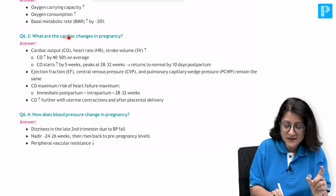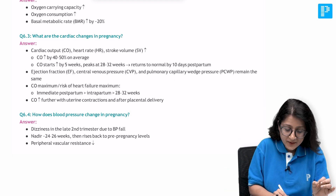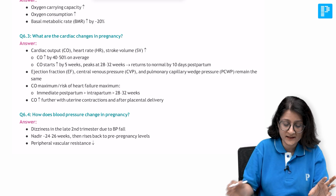Because of this, there is hemodilution because the plasma volume increases more than the RBC mass - that is a very important key point to remember. The cardiac changes in pregnancy are reflected by the blood volume changes: cardiac output, heart rate, and stroke volume all increase in pregnancy.